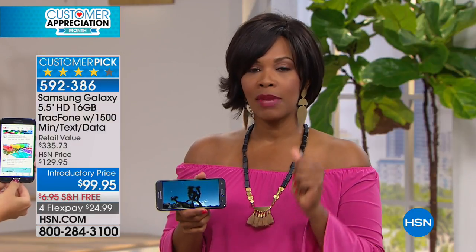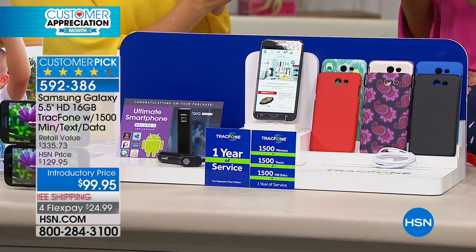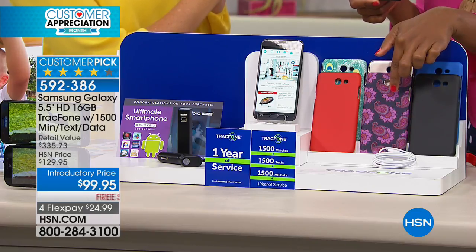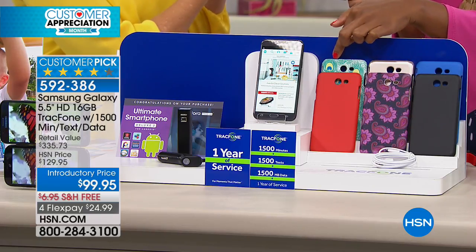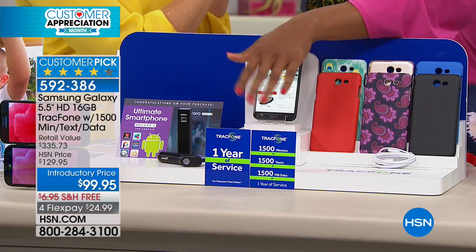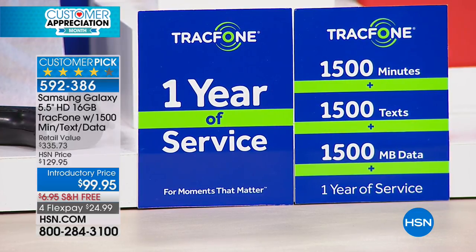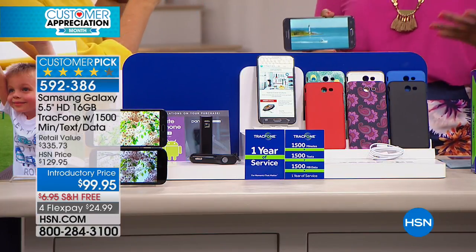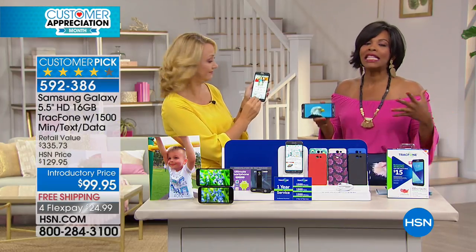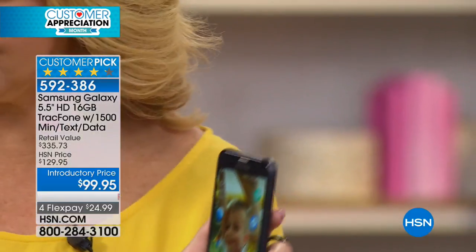You're getting 1,500 talk minutes, 1,500 texts, and 1,500 data, all in the palm of your hand. Choose your case color — black, blue, gold, paisley, red, or feather — and you get your battery backup, car charger, all the minutes, with up to a year to use them. We know we can't live without our cell phones; this is just a way to live without the cell phone bill.